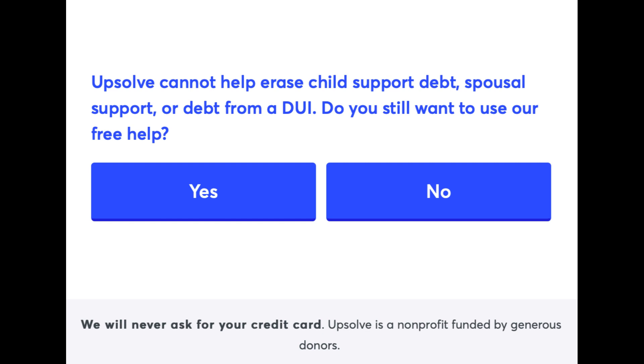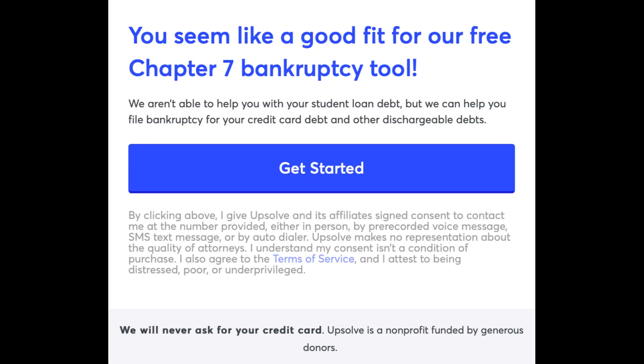Do you still want to use our free help? You seem like a good fit for our free Chapter 7 bankruptcy tool. We aren't able to help you with your student loan debt, but we can help you file bankruptcy for your credit card debt and other dischargeable debts. Click on Get Started.